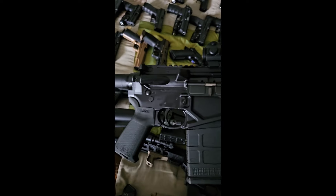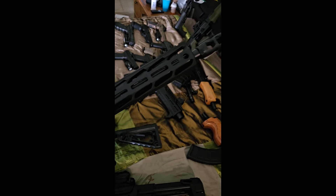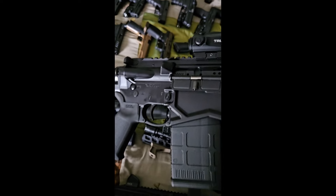Also have another Ruger .308 rifle with a TruGlo red dot on it.